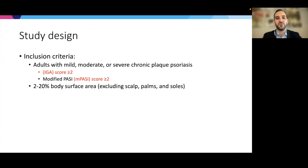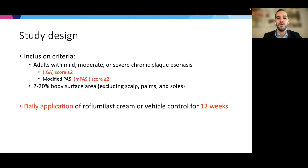The study design for this trial was as follows. The inclusion criteria included adults with mild, moderate, or severe chronic plaque psoriasis with an IGA — investigator global assessment — score of at least two, meaning mild or greater. There was also an inclusion criterion for a modified PASI score of greater than or equal to two, and anywhere from two to 20% body surface area. The study design was daily application of roflumilast cream or vehicle control for 12 weeks, looking at two different concentrations: 0.3% cream and 0.15% cream.